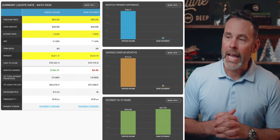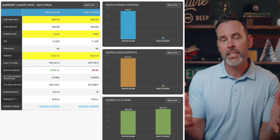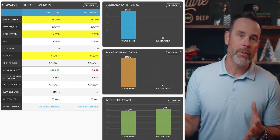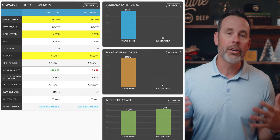On a bank statement loan, let's say we're looking for an $800,000 home. A traditional verified income route might have a 6.5% interest rate, and on a bank statement loan, we have a 7% interest rate. There is a payment difference of about $186, and that's what most people are pointing to.